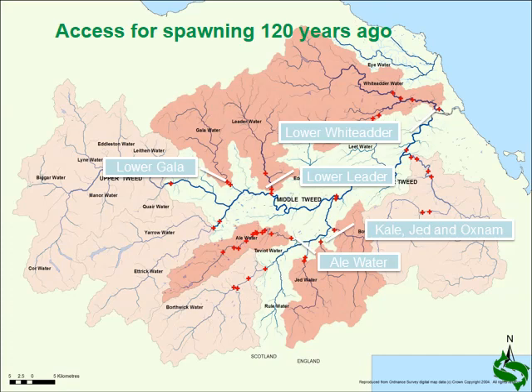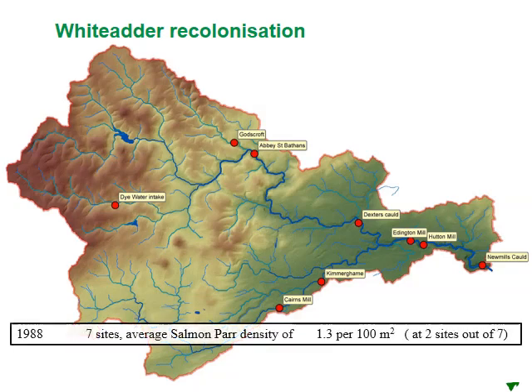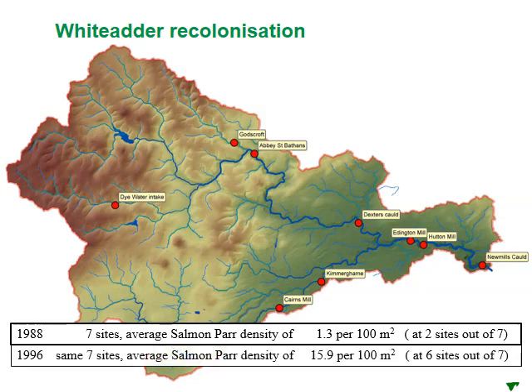In management terms, we want to know how quickly salmon recover after an obstruction — this relates always to the stocking debate and whether there should be human intervention after the removal of an obstruction. The Wittadda provides one example where nine different obstructions have been removed in the last 15 years, and we can see the recovery in our electrofishing results. Back in 1988 there was only about one salmon par per 100 square metres at only two sites. In 1996 that was up to 15.9 at six out of seven sites. And by the year 2000 we had 65 par per 100 square metres at all sites. There are other examples in the Tweed catchment which show that salmon recover very, very quickly.